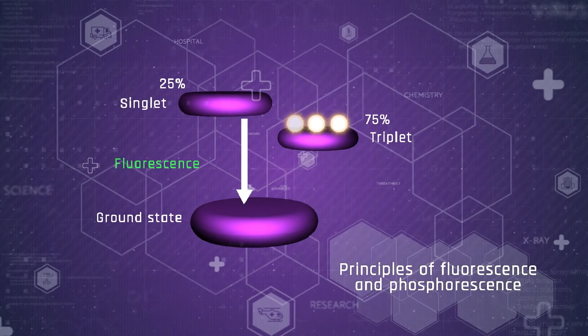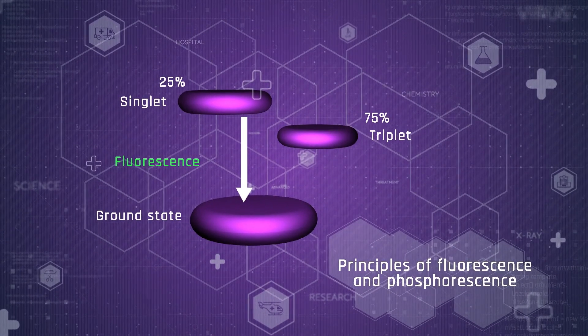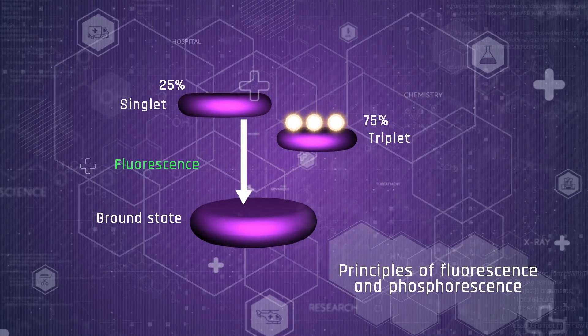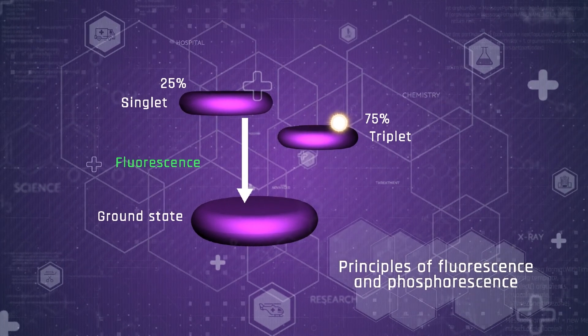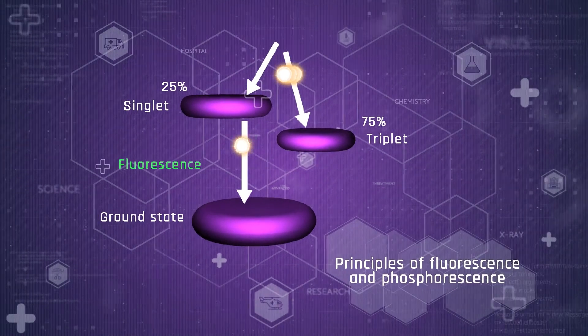One of the four molecules excites to a singlet state, from which it can return to a singlet ground state by emitting a quantum of light. The other three molecules, excited to the triplet state, are stuck at this level, unable to emit light, so they slowly lose their excitation energy.